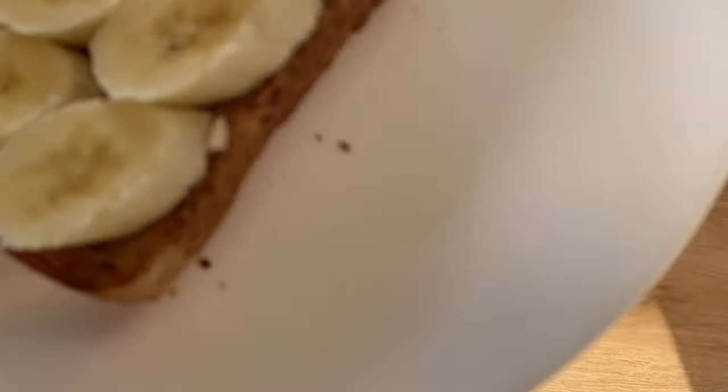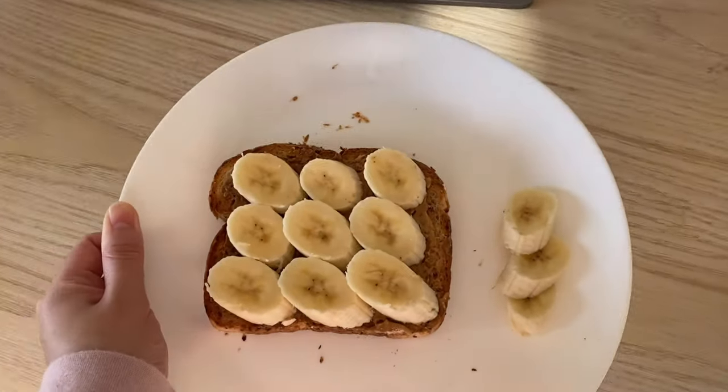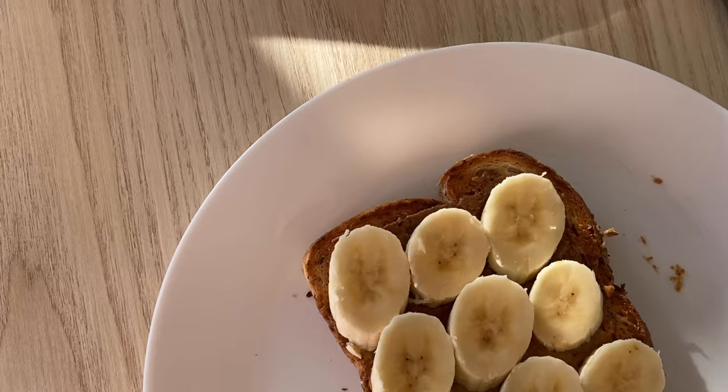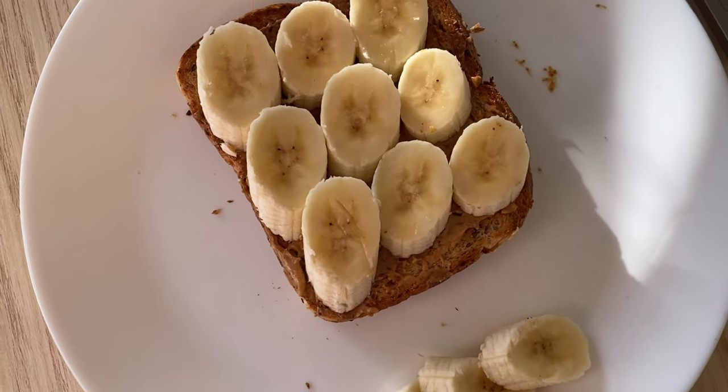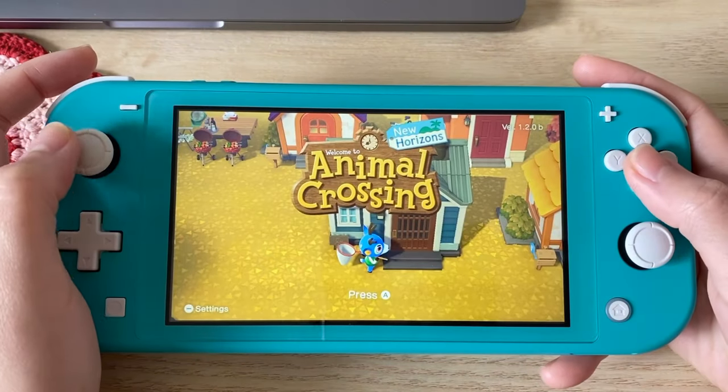For my second lunch, I was craving something sweet so I made toast. I spread it with half peanut butter and half almond butter, and topped it with bananas.